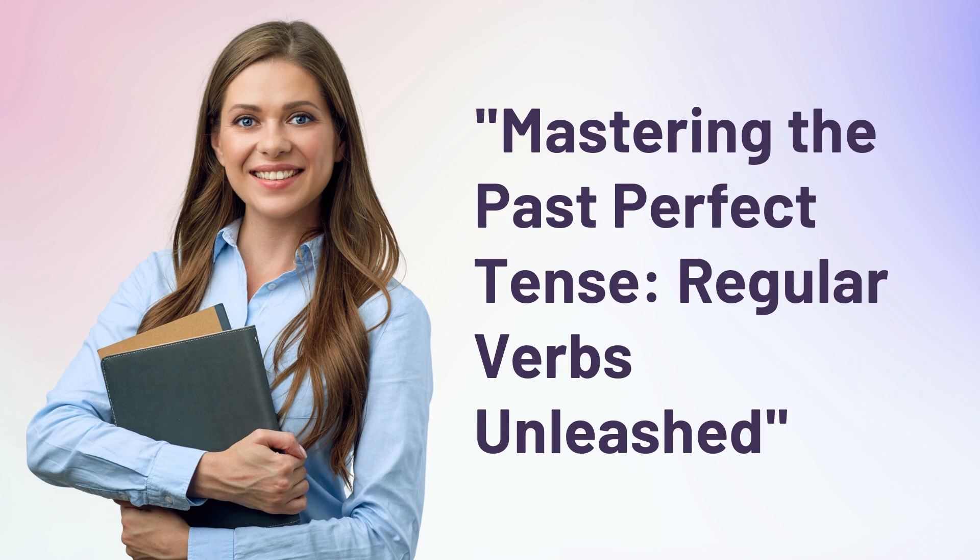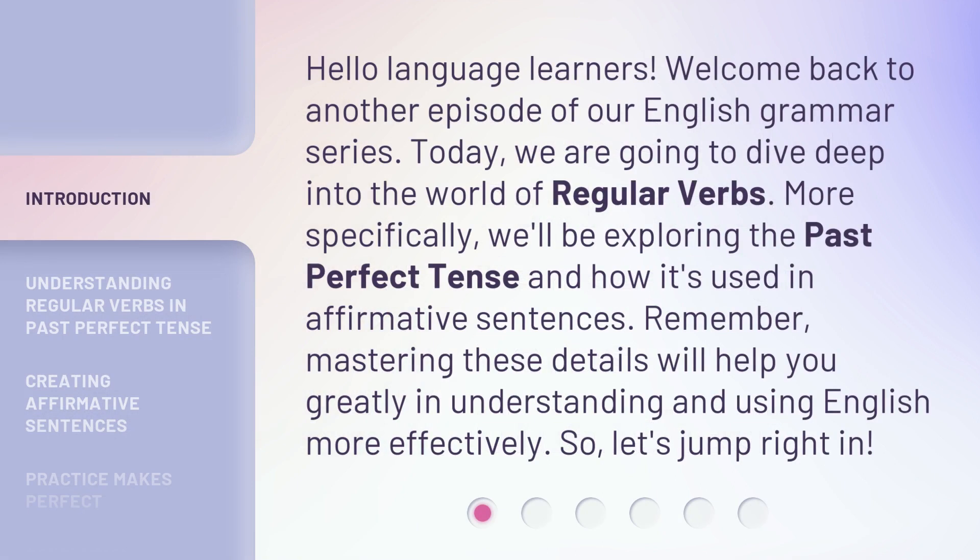Mastering the Past Perfect Tense: Regular Verbs Unleashed. Hello language learners! Welcome back to another episode of our English grammar series. Today, we are going to dive deep into the world of regular verbs. More specifically, we'll be exploring the past perfect tense and how it's used in affirmative sentences. Mastering these details will help you greatly in understanding and using English more effectively. So, let's jump right in.